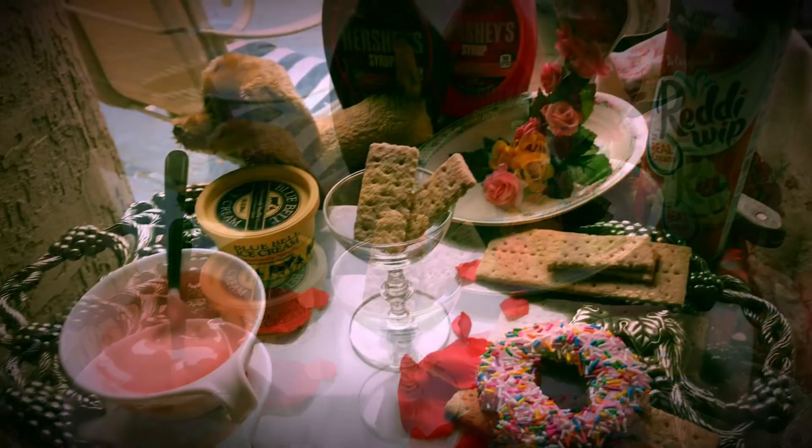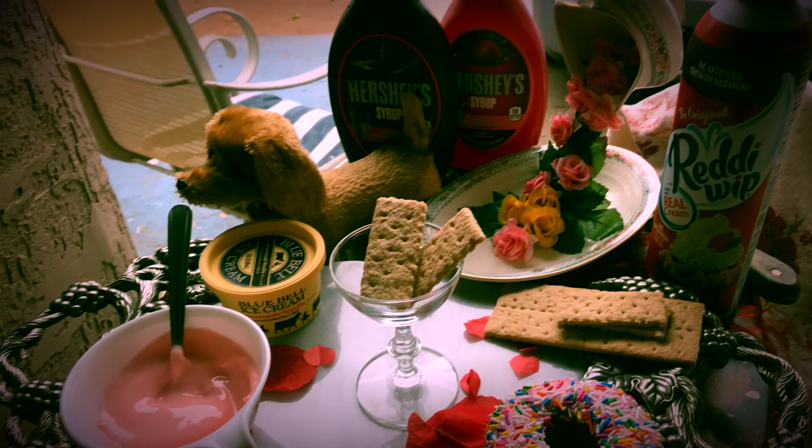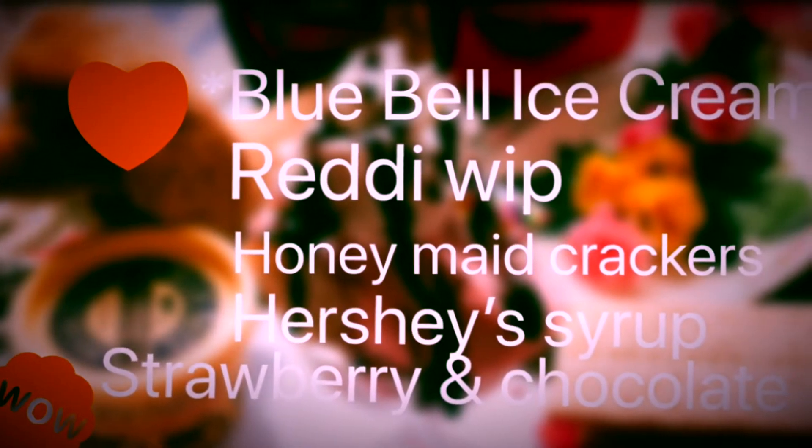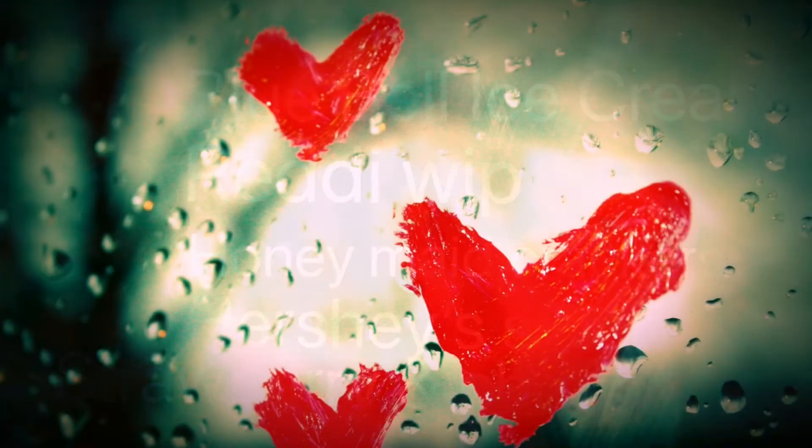If you like more recipes and creations from me, don't forget to leave a comment on my YouTube channel. I hope you like this nice easy dessert — happy Valentine's to everybody! I really appreciate everybody.